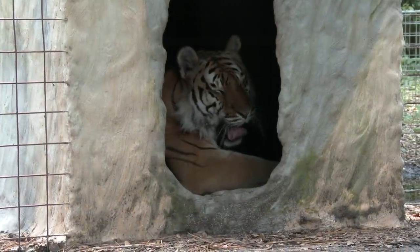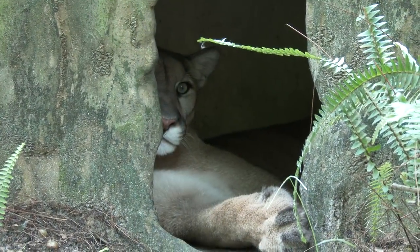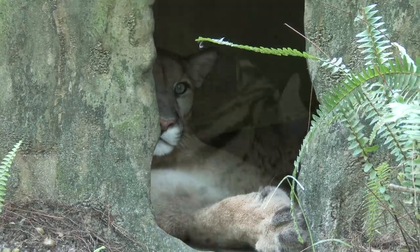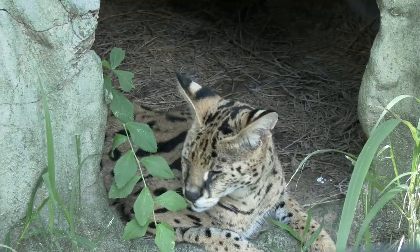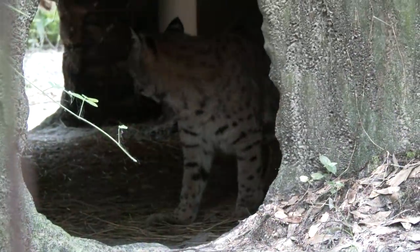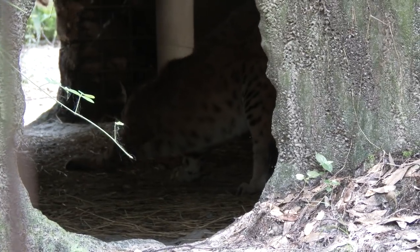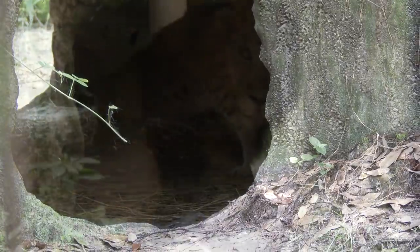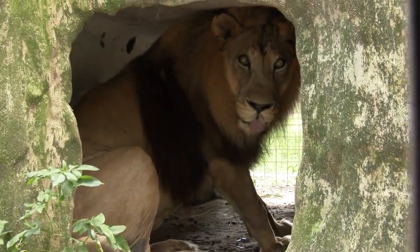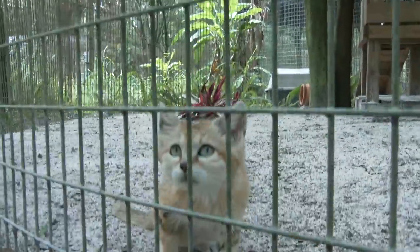Each big cat is provided with at least one den in their enclosure to lounge around in. This is a great cozy spot to get away from the sun or even hide from the rain. And for those big cats that like a little bit more shade, we will attach shade cloth to the top of their enclosures. I think Genie the Sand Cat really appreciates it.